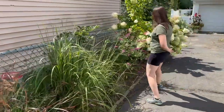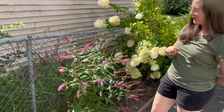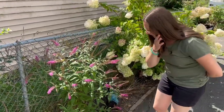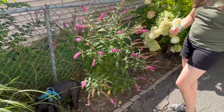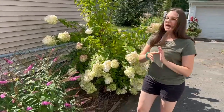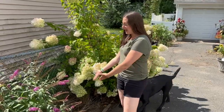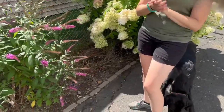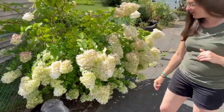And remember that buddleia that we were like, oh my gosh, it's dead? It's not dead — it's doing great. Lots of bumblebees and honeybees all over it, so that's exciting. But this bed is doing fantastic. There are some spots that can have some additions. We lost a lavender right here, so that just tells us it's time to put something there. So that is something that we will be doing.